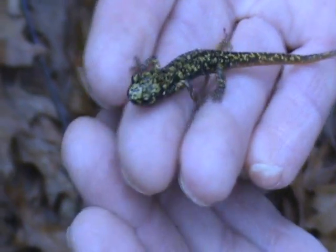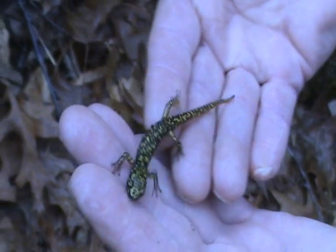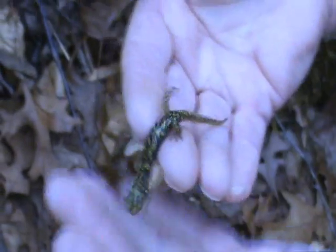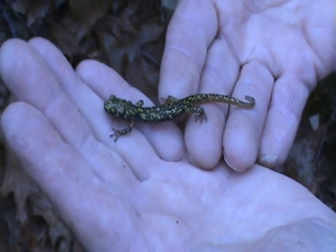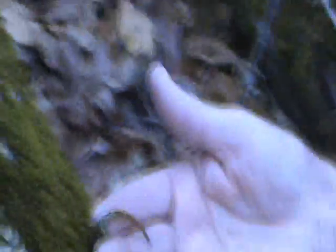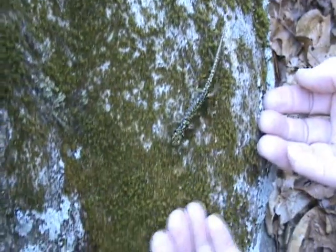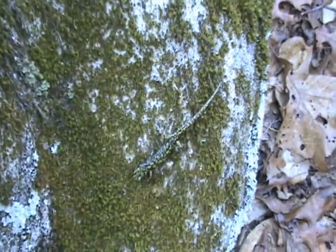Beautiful nonetheless — look at him, he's active! Hard to know whether to call him an adult or not, he's kind of in that in-between size. Such amazing camouflage — if he was sitting back against some lichen or moss you'd never see him. Let's put him on this lichen and see how difficult he could be to spot. Oh yeah, if he didn't move you'd never see him.